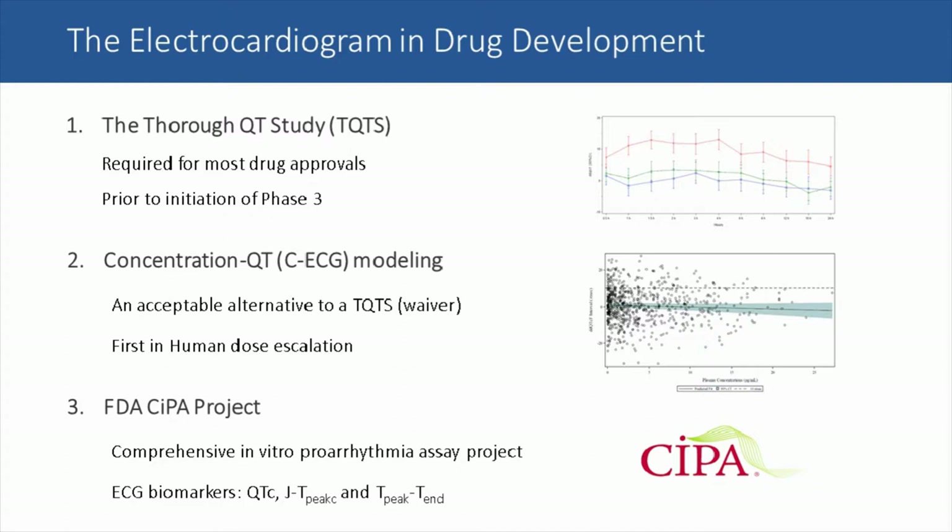First, the thorough QT study. As most of you know, this is required for development of most drugs. The thorough QT study should really be called the thorough ECG study, since FDA and the other regulatory agencies are interested in all the ECG intervals. The thorough QT study is usually done prior to the initiation of phase three, and it is an examination of the change in ECG intervals at pre-specified time points. In that example, there is a three-armed study including placebo in blue, the investigational drug in green, and an active control — in that case moxifloxacin — shown in red.